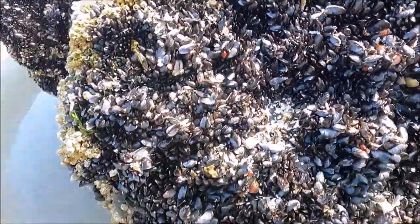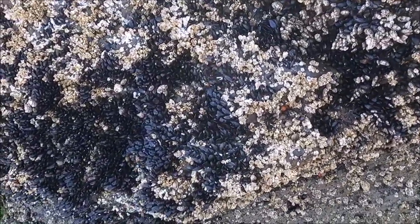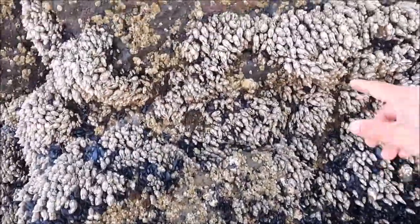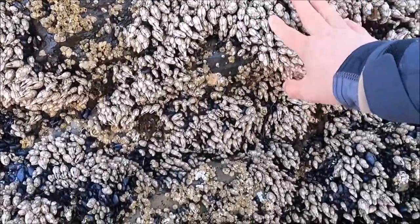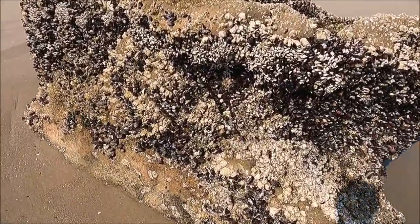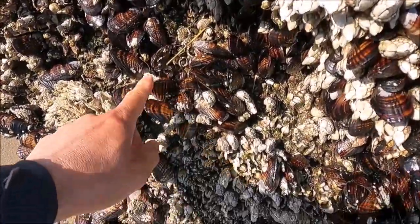The best time to harvest these snails is during really low tides, especially a minus tide. You've got some gooseneck barnacles here too. Here's another rock that has a lot of mussels — these are the perfect eating size mussels right here.